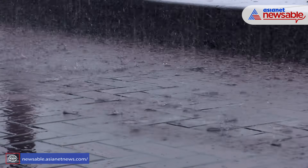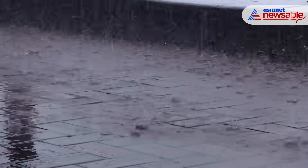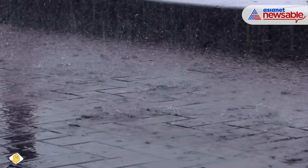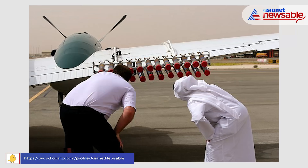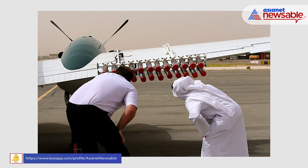In 2017, the UAE government provided $15 million for nine different rain enhancement projects. Among them is another cloud seeding technology which launches salt missiles into clouds from planes.